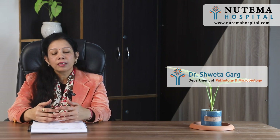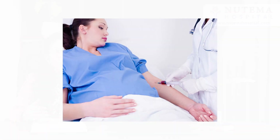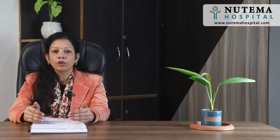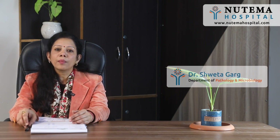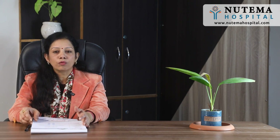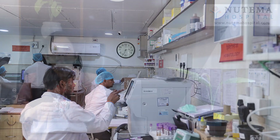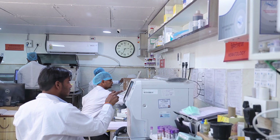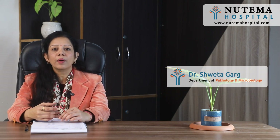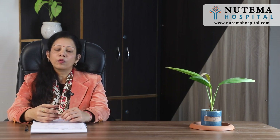One more thing I would like to mention is that for ante-natal programs, ladies also have some mandatory panels that females need to undergo. This facility is available at Newtema Hospital in our pathology department. All patients — IPD patients and OPD patients — even if they want testing done outside, this in-house facility is available here, which enables rapid and accurate diagnosis.